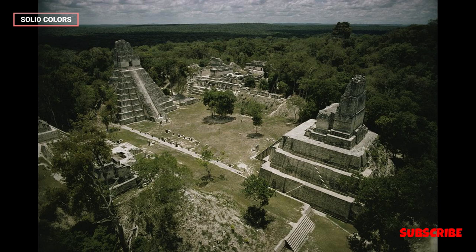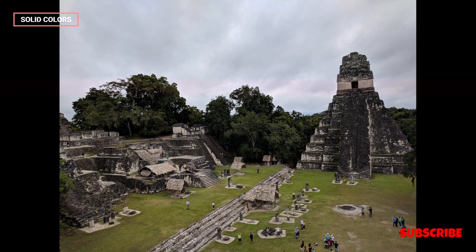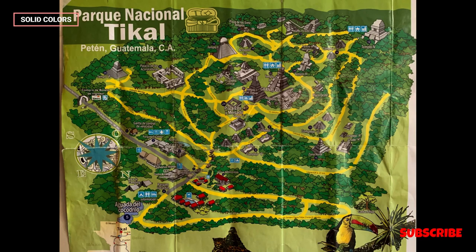Stele and altars. Tikal is famous for its intricately carved stele — stone pillars — and altars, which depict historical events, rituals, and the lives of rulers. These inscriptions provide valuable insights into the political and dynastic history of Tikal and the broader Mayan civilization.